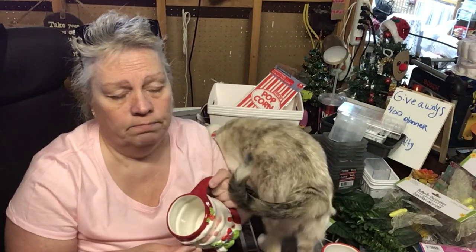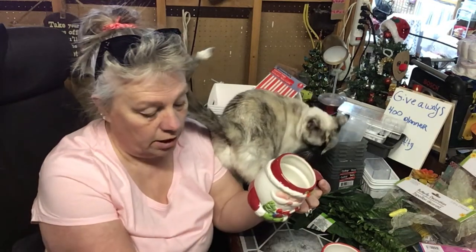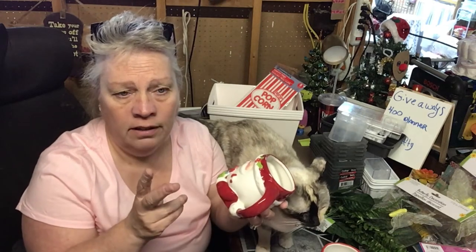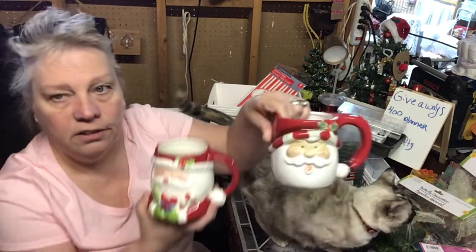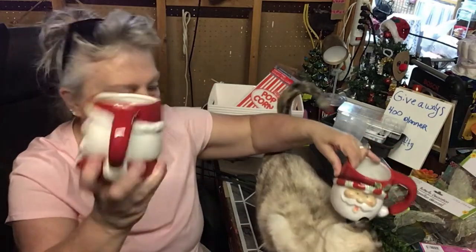I might go up to the big thrift store up north to look for gingerbread mugs, or specialty order them. I need two gingerbread ones — I have two snowmen and a Santa, I just need two gingerbread to complete the set. So I grabbed these two which are a little different but still cute. I probably won't use the nice Santa mug — I'll use one of my other ones for the topper.